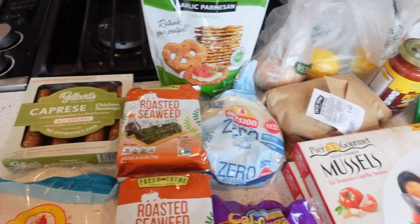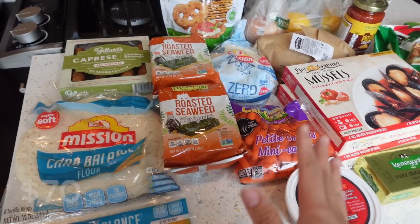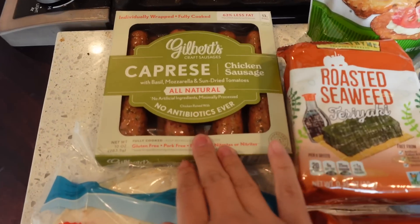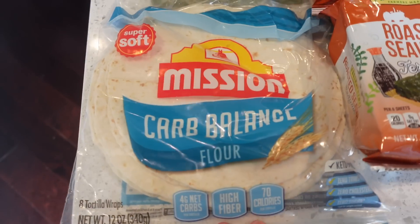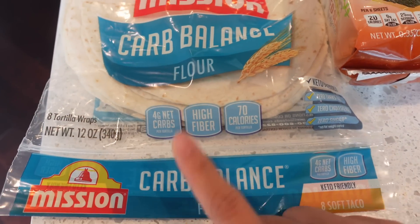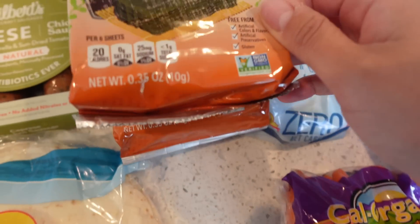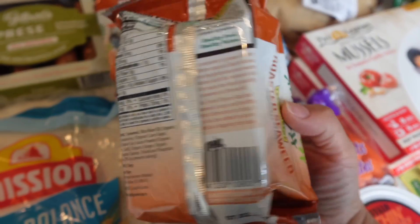Here's everything I got from Fresh Time this morning — just things I needed. I still have things at home for the meal prep that aren't in this haul. I got chicken sausage for my breakfast this week. I grabbed some carb balance flour tortillas — these have four grams of net carbs, are very high in fiber, and only 70 calories. I also got these roasted seaweed snacks — the whole thing is only about 20 calories and no carbs.